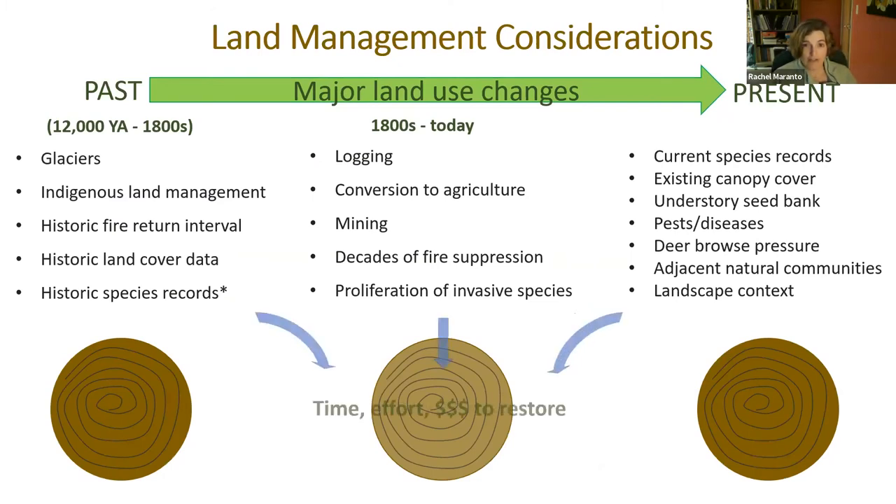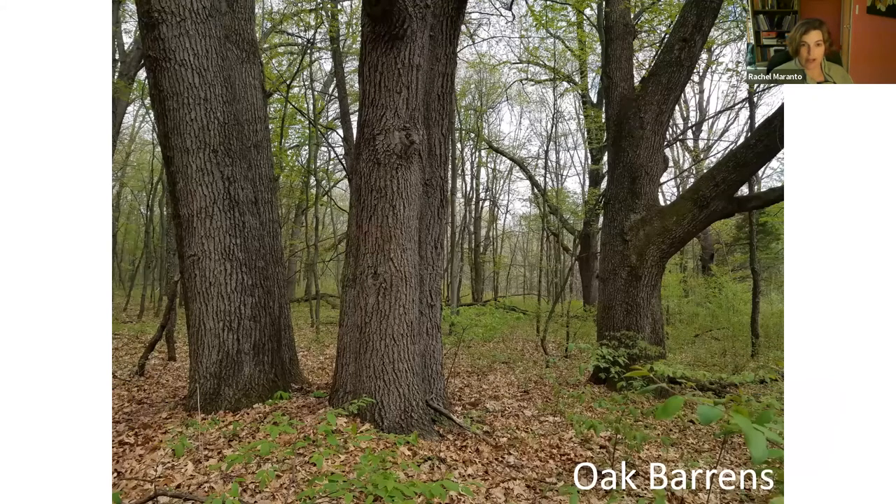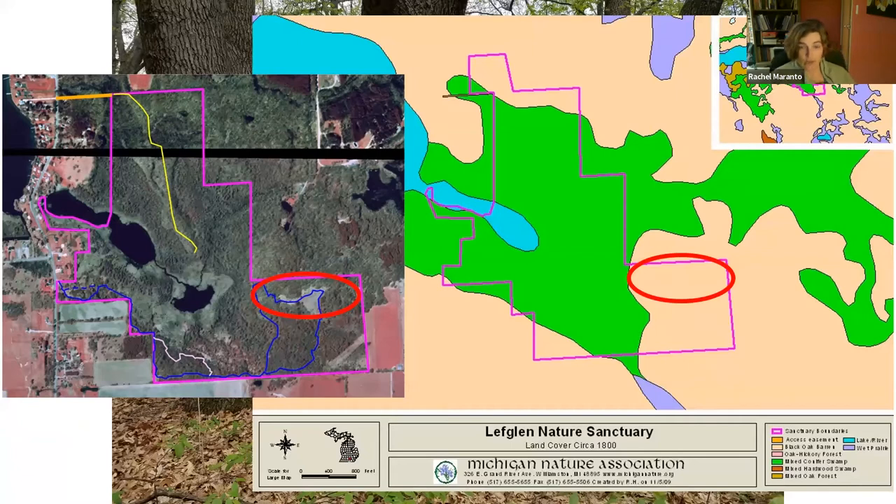All this information taken together provides a frame of reference to set achievable management goals. Now let's apply this framework to the oak barrens at Leftglen. The photo was taken in the area circled in red on two maps — the larger map to the right is MNFI's 1800 land cover data showing the local oak barrens extent in peach. This is a good example of the simplification that happens when vegetation classes less than 20 acres are excluded: the prairie fen around the lakes and a finger of upland called an esker are both missing from this map.